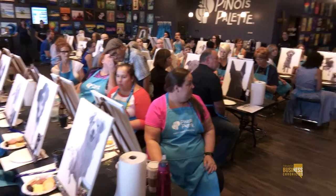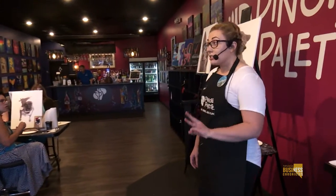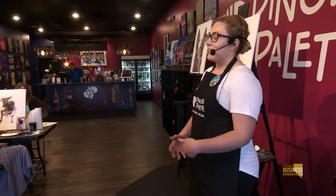There are about 180 locations across the U.S. and that's growing pretty rapidly. We are the third largest in the country, which is pretty awesome. We're also the largest studio in Reno, and we're also the best, so you can tell all your friends that.